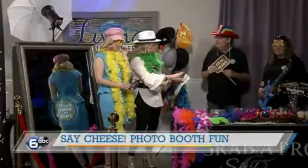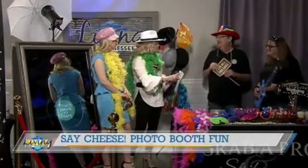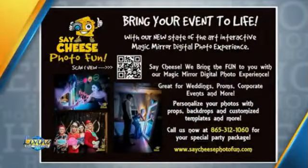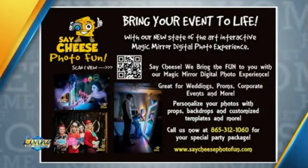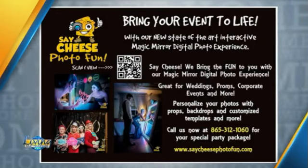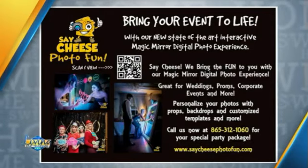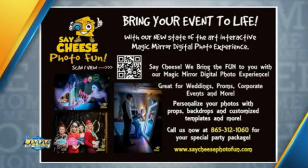Tell me the name one more time. It is Say Cheese Photo Fun. And if folks want to book you for an event, what's the best way to do that? Give us a call at 865-312-1060. You can also check us out on Facebook and send us a message — it's just Say Cheese Photo Fun. Our website is under construction, so we're kind of working on that.